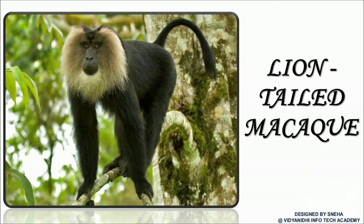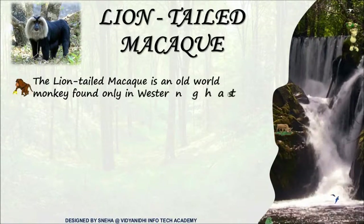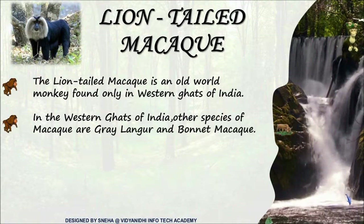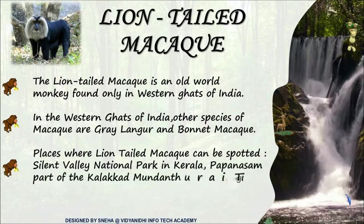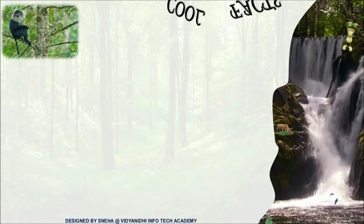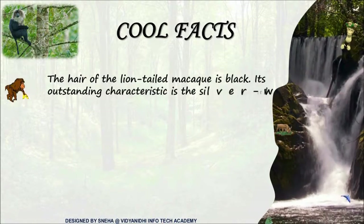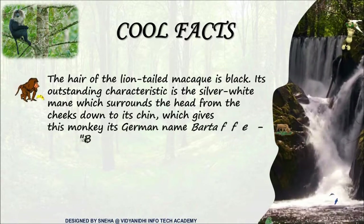Is this a lion or a monkey? No, this is a lion-tailed macaque. Lion-tailed macaque is an old-world monkey spotted only in the Western Ghats of India. Its other species are the grey langur and the bonnet macaque. It is characterized by a silver-white mane surrounding the head from the cheeks to the chin. So its German name is Bartaffe, meaning bear ape.